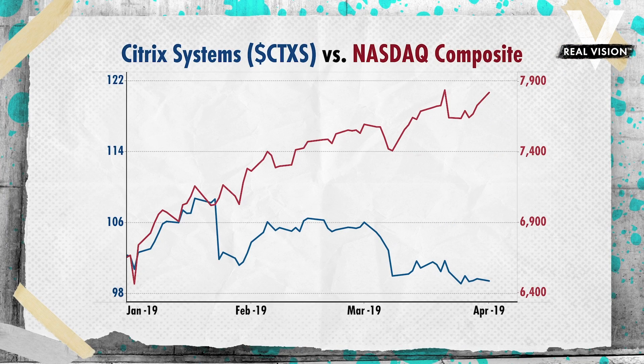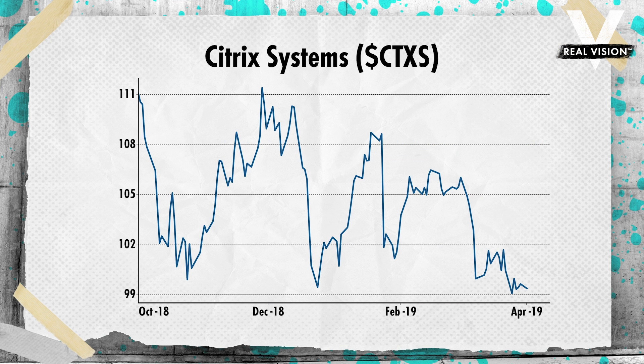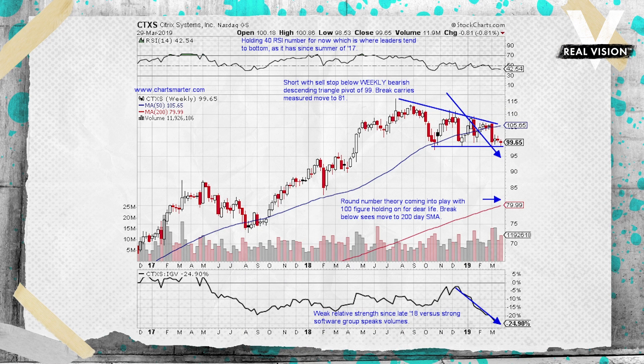Moving on to the short idea — another old tech play, this is Citrix Systems, ticker CTXS. It's actually lower 3% year-to-date as this market has just skyrocketed. It's also underperforming a very strong overall software sector — obvious relative weakness. Last week, the stock lost almost 1% as the IGV, the software ETF, rose 1.2%. It's now below the lows it made late last December. It's lost ground three of the last four weeks, and most importantly, all four of those weeks closed very tight, within $1.22 of each other. When we see breakdowns from that type of action, the moves tend to be explosive.